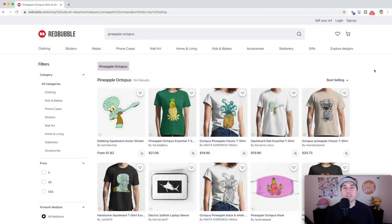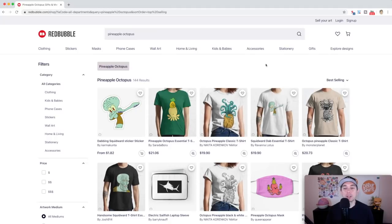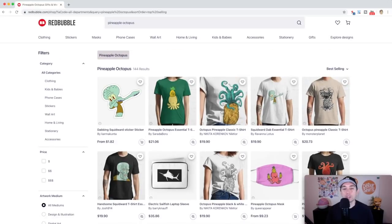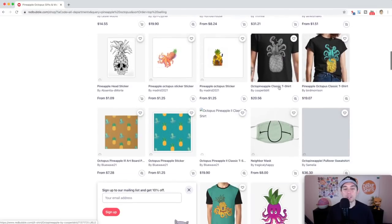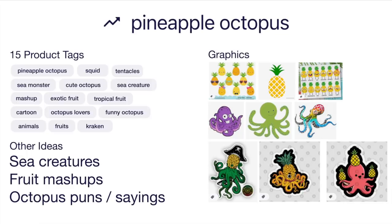Trend number five is 'Pineapple Octopus' — only 144 results. This is a mashup of two things: pineapple and octopus. Sometimes the pineapple is just on the octopus, other times it's kind of mixed with the octopus. Don't use Squidward — he is copyrighted — but you can do your own version of a pineapple mashed up with an octopus. Here are the best sellers; there are some cute ones. You can go cute or you can go scary. Here's the idea board with 15 tags.